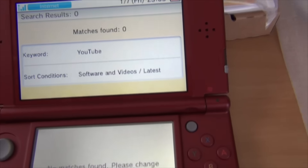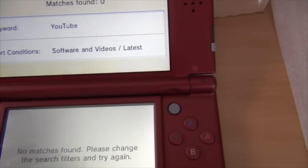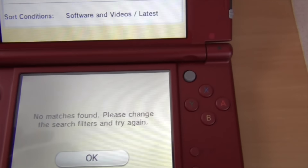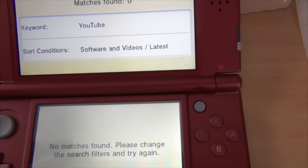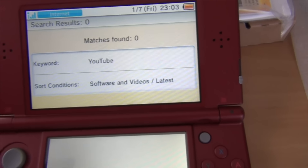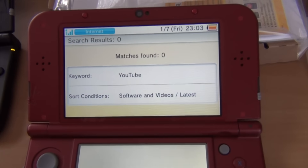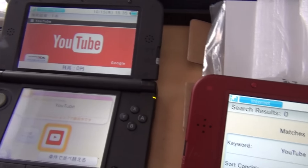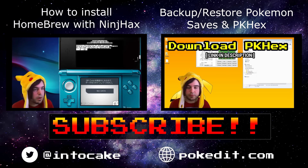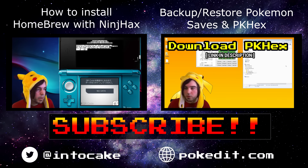Unfortunately, next time you're going to be able to download the YouTube app it's probably going to be all patched. That leaves a couple of other options — check out the tutorial in my other video. Thanks for watching, bye.